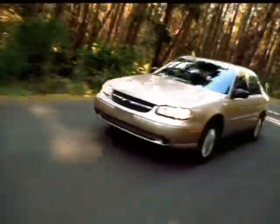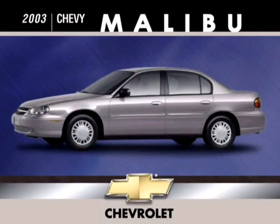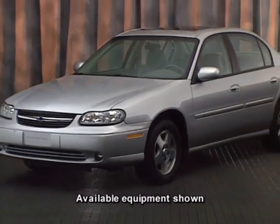Malibu is available in two new colors for 2003: summit white and medium gray metallic. The 2003 Malibu — smooth, spacious, and oh, so dependable.